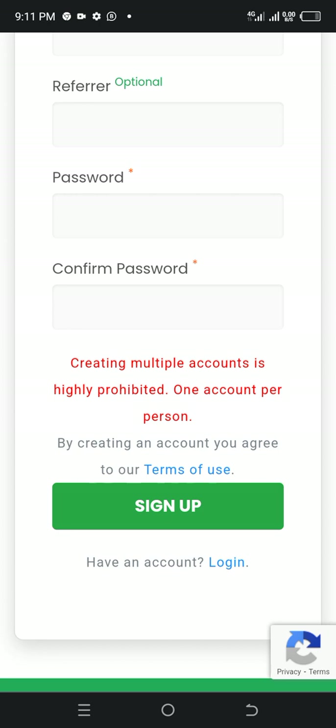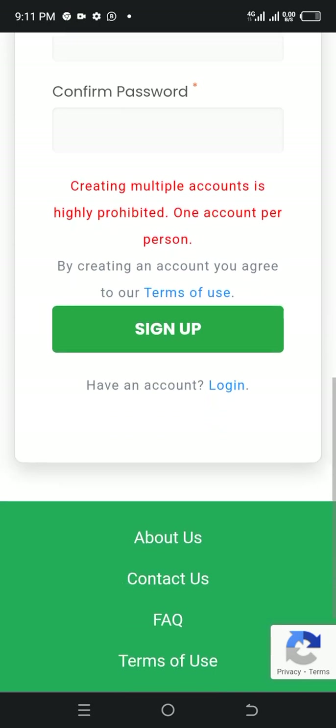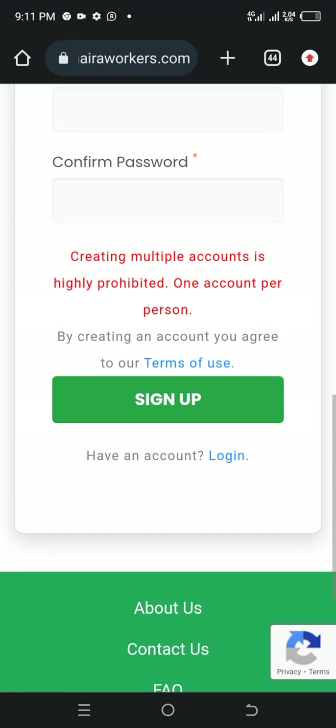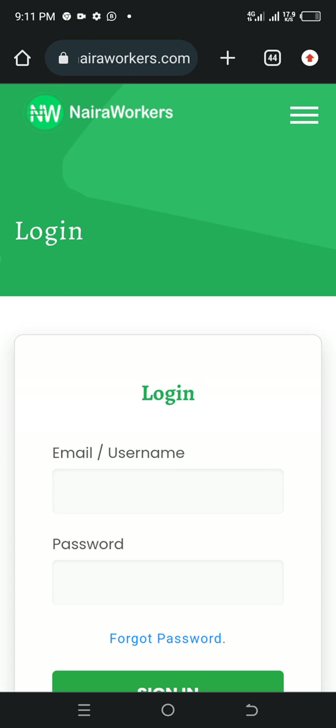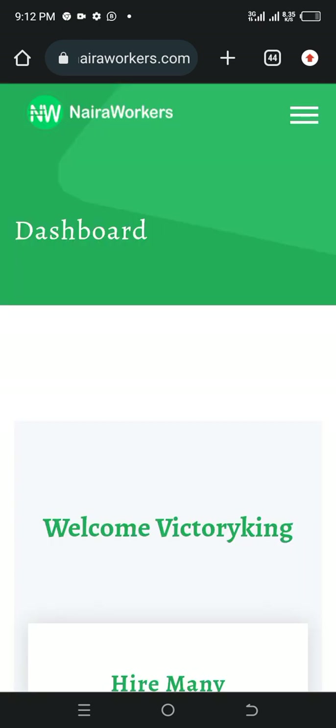You must note that creating multiple accounts is highly prohibited — one account per person. You can see the process is very simple. So let me log into my account quickly and let's see how it works. You can see I'm logging into my account.